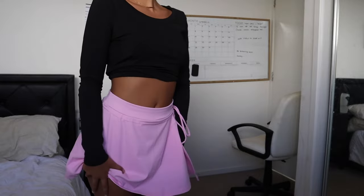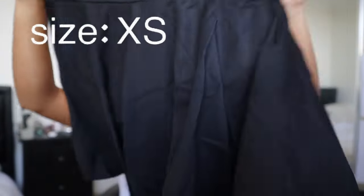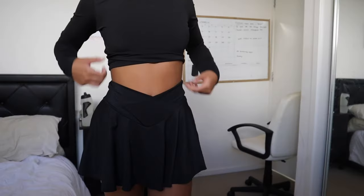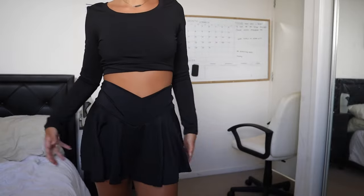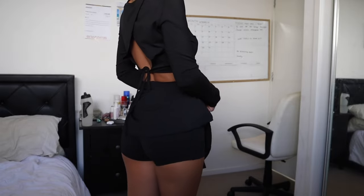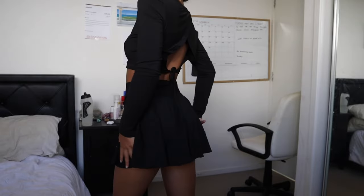The next one is this black skirt. I really love this black little workout skirt — it looks so cute and the texture is really good. It's the same style as the pink one but in black, and I really love it. It's definitely one of my favorites out of all the activewear I've tried on today.